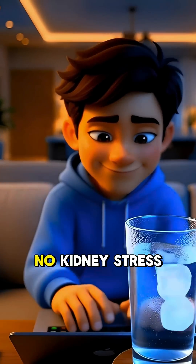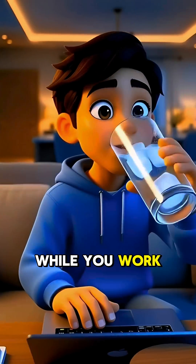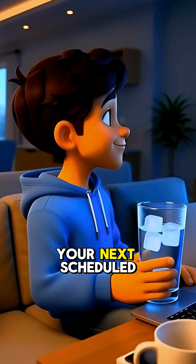No stomach damage. No kidney stress. Just keep a cold glass nearby while you work, watch TV, or wait for your next scheduled dose.